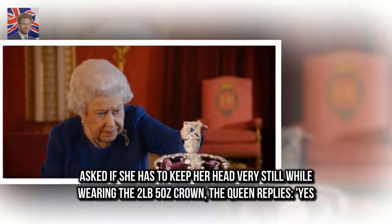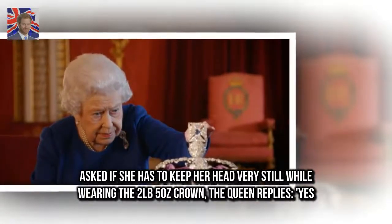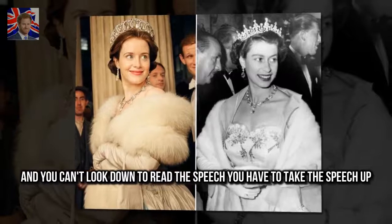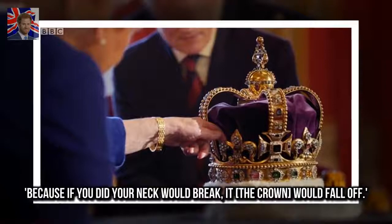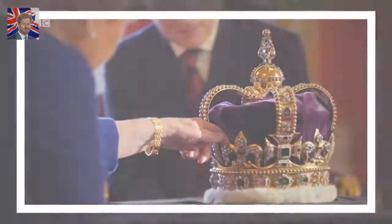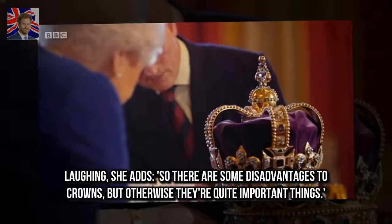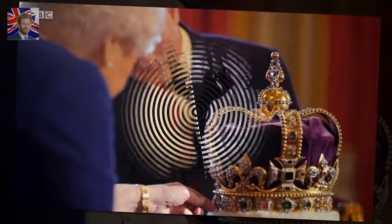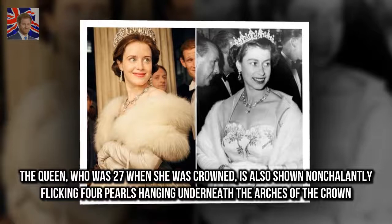Asked if she has to keep her head very still while wearing the two-pound, five-ounce crown, the Queen replies: "Yes, and you can't look down to read the speech — you have to take the speech up, because if you did, your neck would break and the crown would fall off." Laughing, she adds: "So there are some disadvantages to crowns, but otherwise they're quite important things."